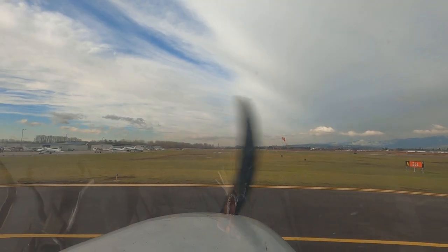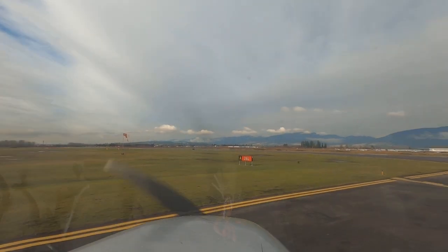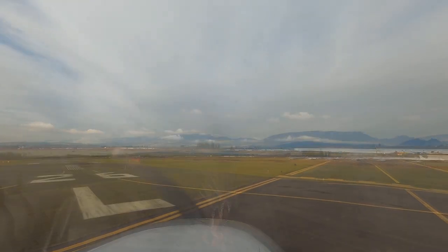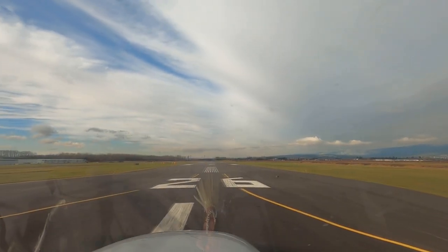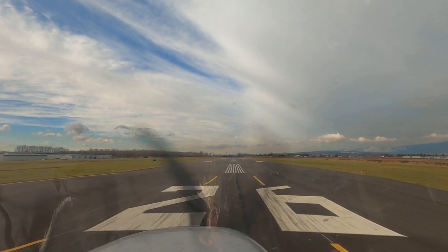The weather has improved significantly in the last hour or so — this morning we thought the flight might have to be cancelled. Runway 26 left, facing west, is the main runway at Pit Meadows.